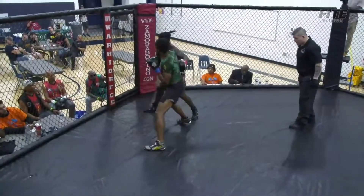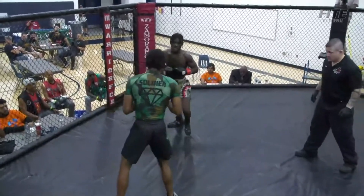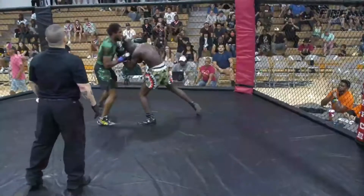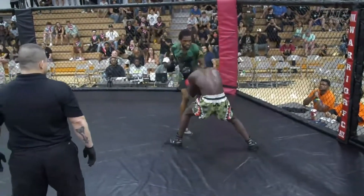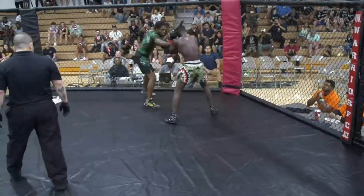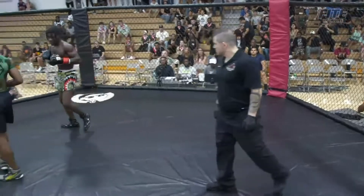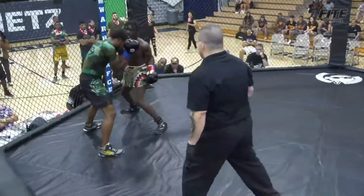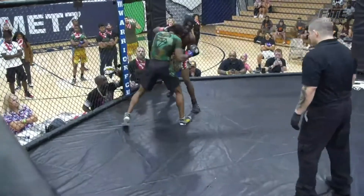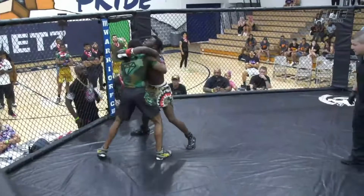Mitchell should have stayed on him. Mitchell's running around now. If Cole keeps the pressure on him and starts going to the body and mixing it up, he'll change the game. Right now it's all head shots. Cole goes to the body. Nice left hook by Cole — Mitchell's mouthpiece is coming out. That was a nice left hook from Cole; he's going back to it.